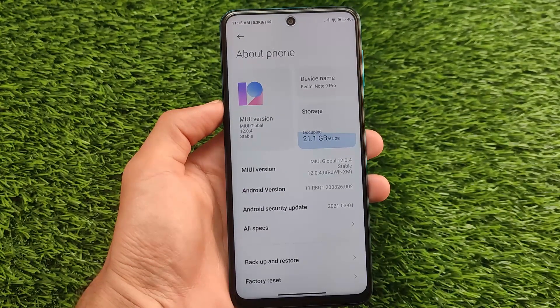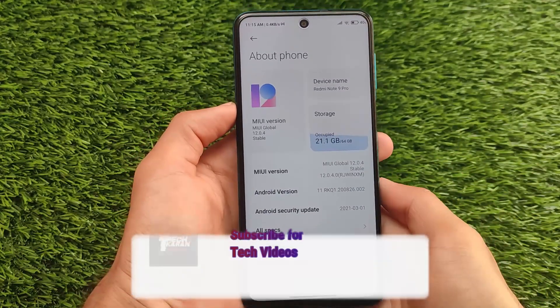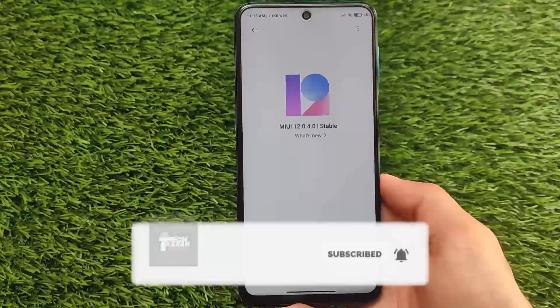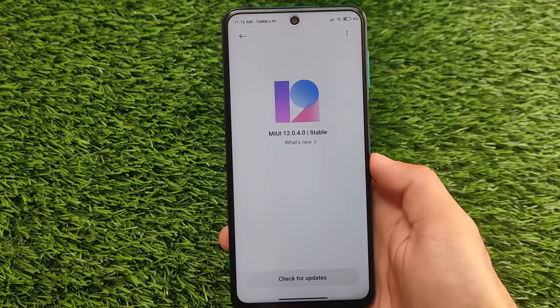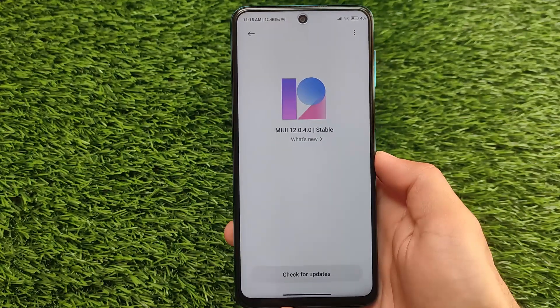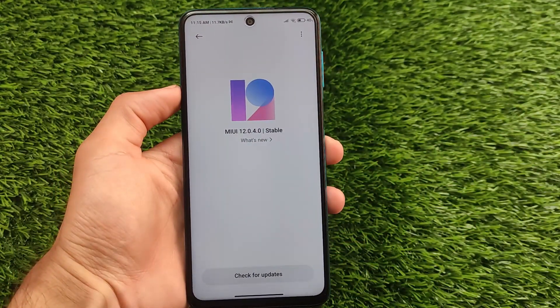What is up everyone, this is Kevin here, welcome back to TechKiran YouTube channel. The Redmi Note 9 Pro Cortana device has finally got the Android 11 update, and now they got another incremental update based on MIUI 12.0.4.0 stable version. It's available as an India stable, so if you are using the India variant which is Redmi Note 9 Pro Cortana, this update might be available for you.